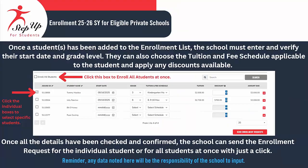Once a student has been added to the enrollment list, the school is required to input and confirm their start date and grade level. Additionally, they can select the appropriate tuition and fee schedule for the student and apply any available discounts. After verifying and confirming all the details, the school can easily submit the enrollment request for a single student or for all students simultaneously with just one click. Any data noted here will be the responsibility of the school to input.